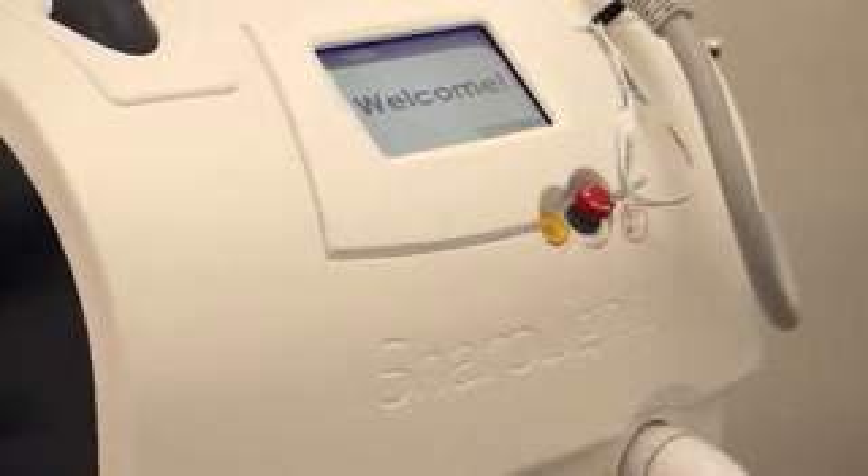The beauty of having an OmniMax system here is that we're able to multi-stack treatments. A lot of my clientele will come in with pigmentation, and we're able to get rid of the pigmentation, lift the skin with infrared technology, and melt fat with RF technology — all in one treatment.